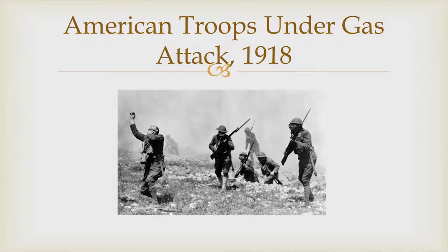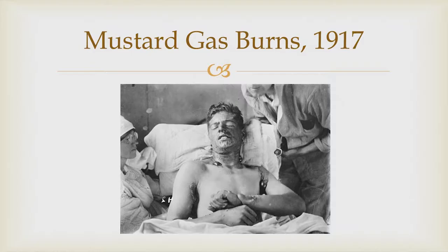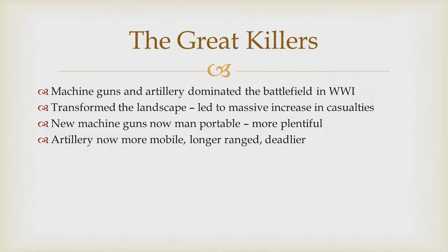Mustard gas, beyond attacking the lungs, would burn the flesh and cause massive chemical burns. But these are not the great killers. The great killers of the First World War are the machine gun and the artillery. Gas is effective, but once you have small box respirators and gas masks, you have an effective counter. It's more of a psychological warfare than something that's actually going to force military victory.